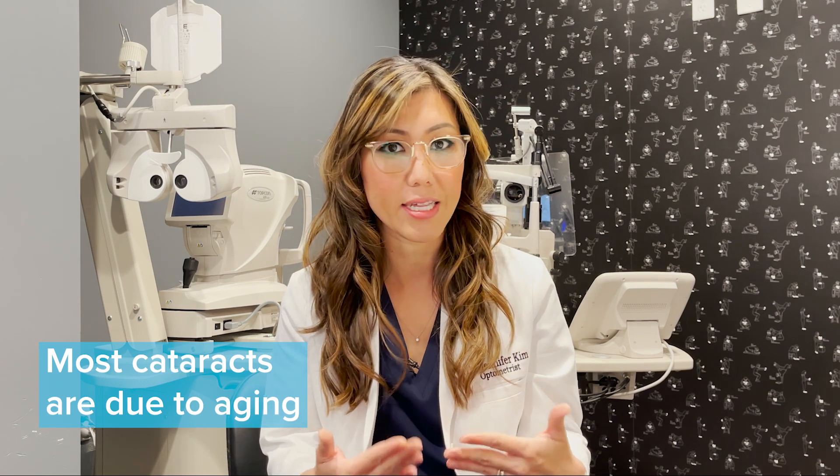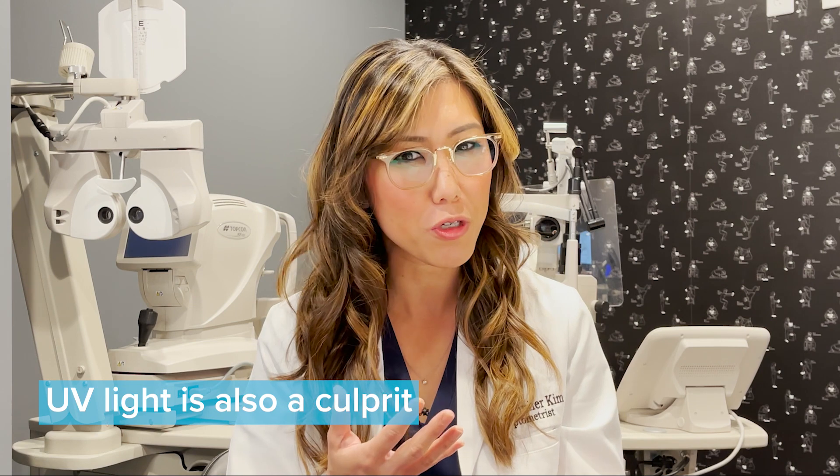Most cataracts are a result of a normal aging process in the eye, but it can be accelerated by UV light exposure. So it's really important to be wearing sunglasses when you're outside or exposed to a lot of UV light.